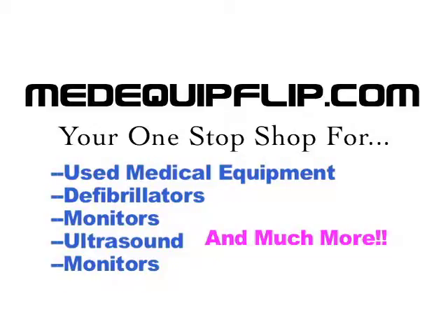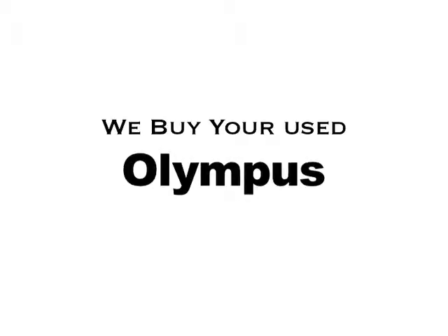When selling your used excess equipment, it is imperative that the company you deal with knows what's important to you, like top dollar for your used medical equipment, worldwide shipping and professional transactions, prompt payment from an established reputable company.